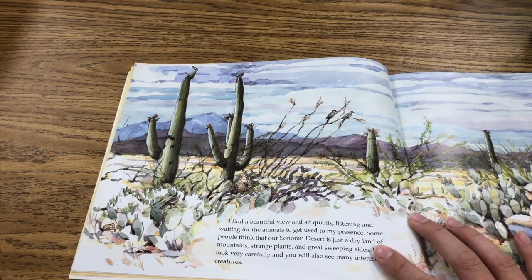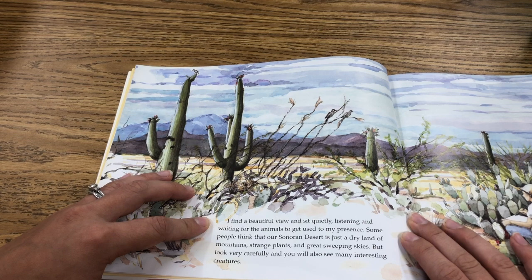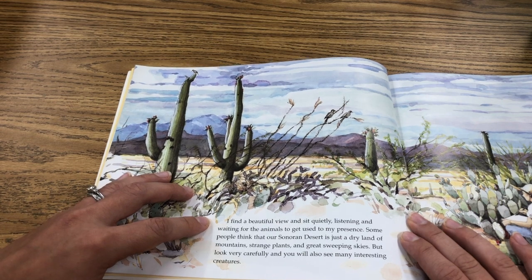I find a beautiful view and sit quietly, listening and waiting for the animals to get used to my presence. Some people think that our Sonoran Desert is just a dry land of mountains, strange plants, and great sweeping skies, but look very carefully and you will also see many interesting creatures.